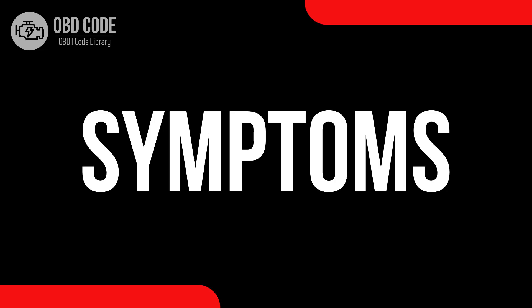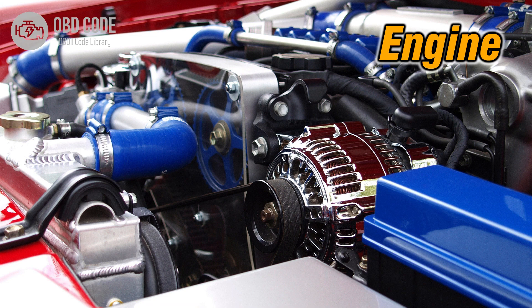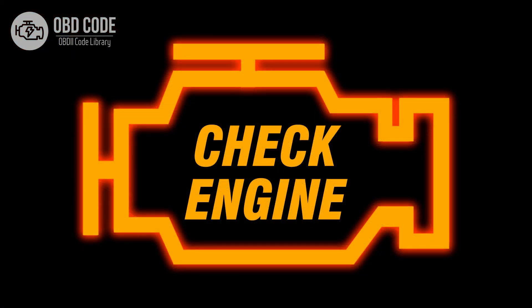Code P0143 symptoms: 1. Poor fuel efficiency. 2. Engine performance issues. 3. Malfunction indicator light (MIL) illumination.